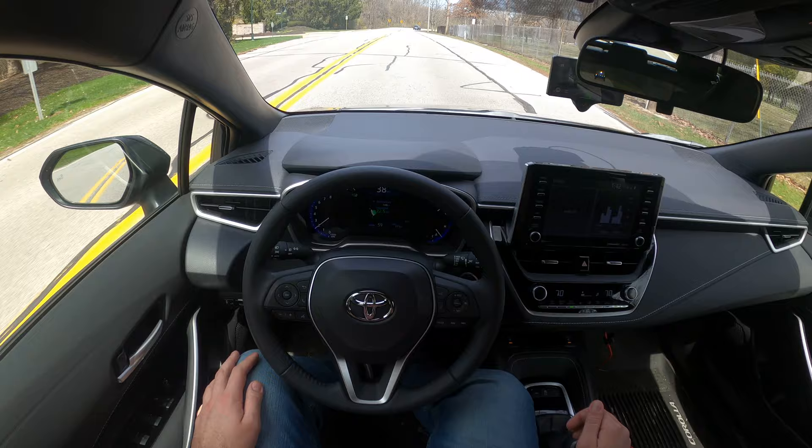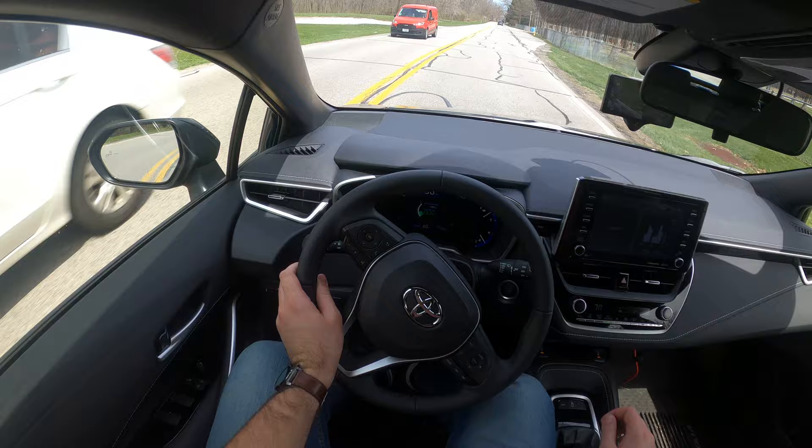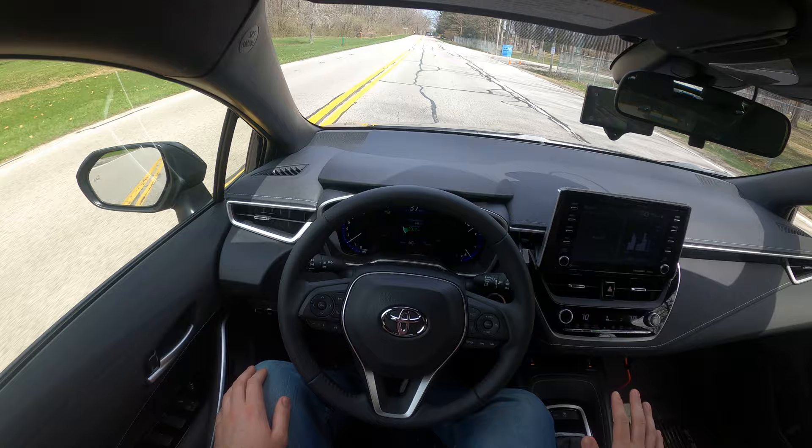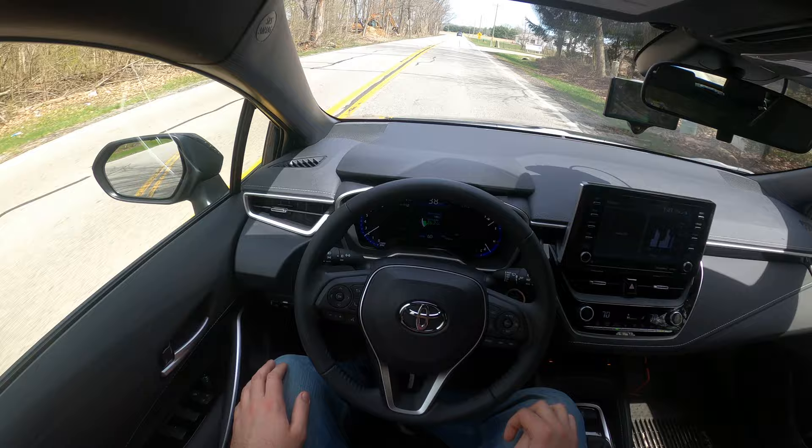The only real big change from a CVT to having a manual is that it disengages below 18 miles an hour — cruise control does. So if I enable cruise here, you can see I've got it set to about 40 miles an hour.